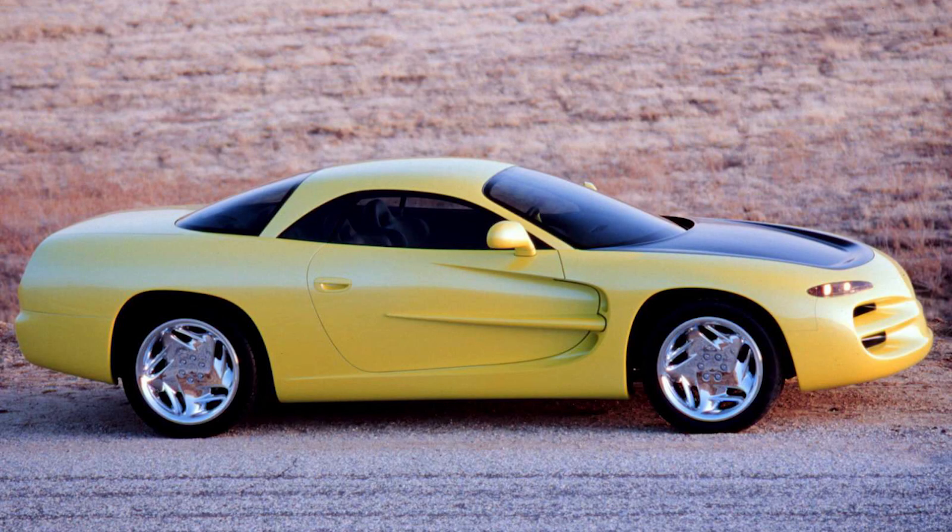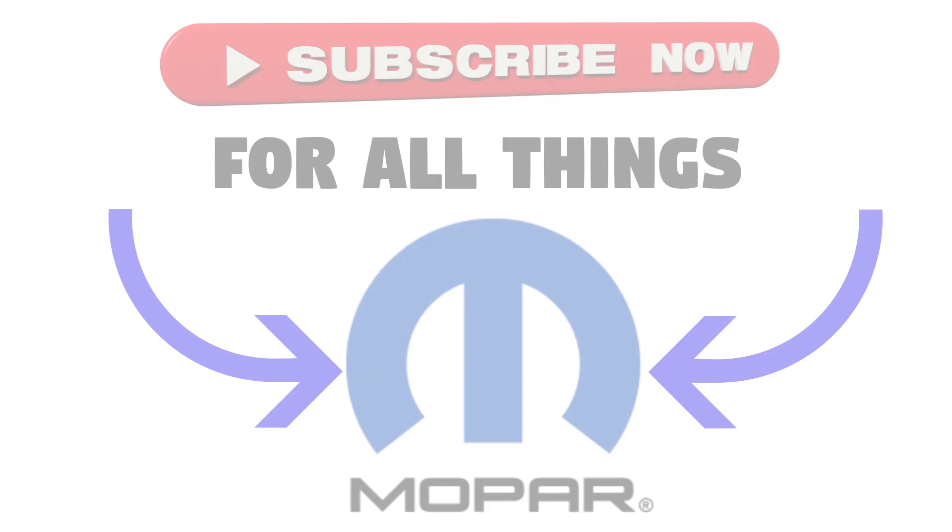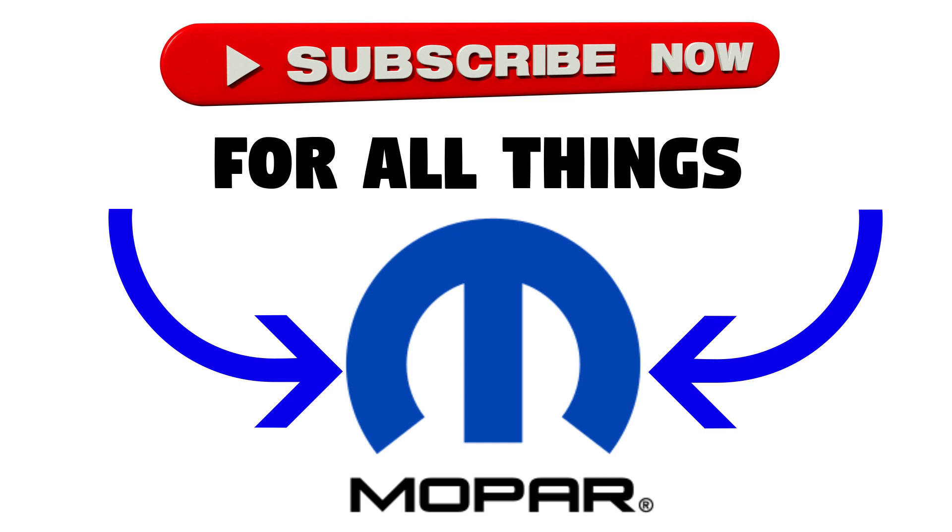So that's the end of this video — what did you think of the Venom? I really do think that it was a lost opportunity, and I wonder what could have been if it had made it to production. Hope you guys enjoyed it, and make sure to like and subscribe for more Mopar content. Let me know if you want to see other concept car videos like this one. I'll see you in the next video!